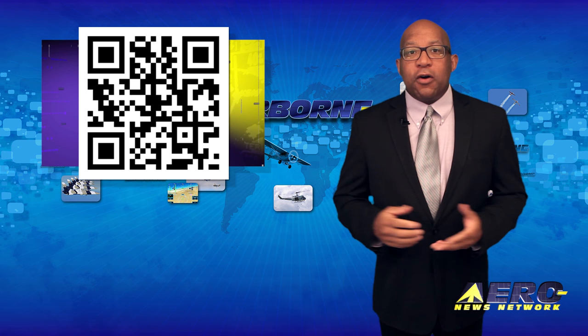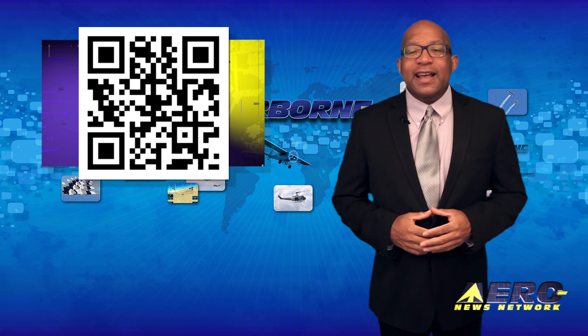Welcome back. If you have a story suggestion for Airborne Unlimited, AeroL TV, our website, or podcast, just email to news-spy at aero-news.net.